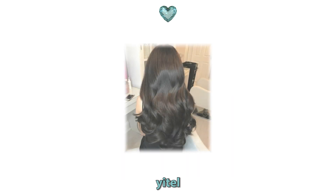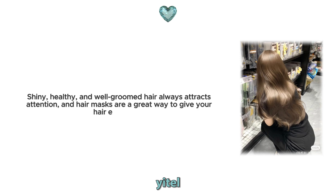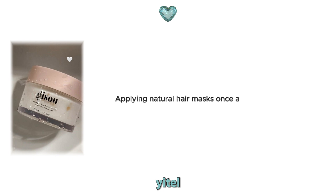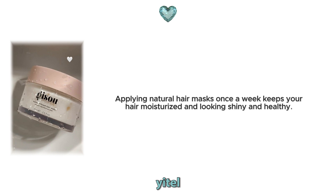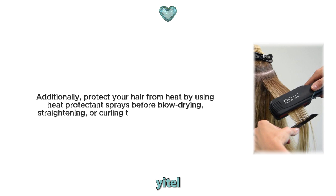5. Hair masks for hair protection. Hair is an important part of your overall look. Shiny, healthy and well-groomed hair always attracts attention, and hair masks are a great way to give your hair extra care. Applying natural hair masks once a week keeps your hair moisturised and looking shiny and healthy. Additionally, protect your hair from heat by using heat protectant sprays before blow-drying, straightening or curling to prevent heat damage.